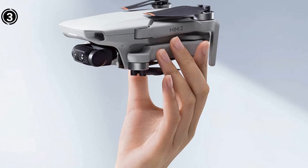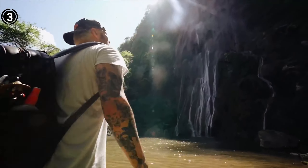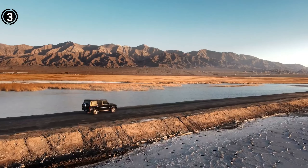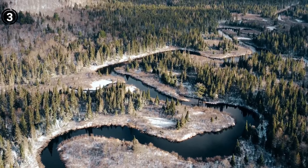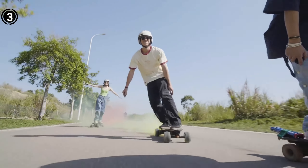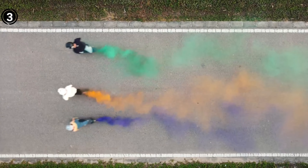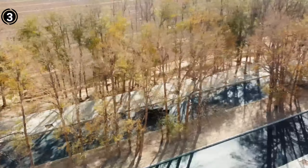Notably, the Mini 2 presents a commendable zoom function, allowing for 2x magnification at 4K, 3x at 2.7K, and 4x at 1080p resolutions. Within its feature set are QuickShots intelligent video recording mode and an automatic return-to-home function. While certain intelligent flight modes such as Active Track and Point of Interest may not be integrated into the DJI Fly app, they remain accessible via a third-party application named Litchi. The drone showcases a flight duration of approximately 30 minutes, coupled with an impressive transmission range of up to 10 kilometers. In sum, the Mini 2 admirably intertwines recreational charm with professional-grade capabilities, solidifying its stature as a peerless contender within its cost bracket.